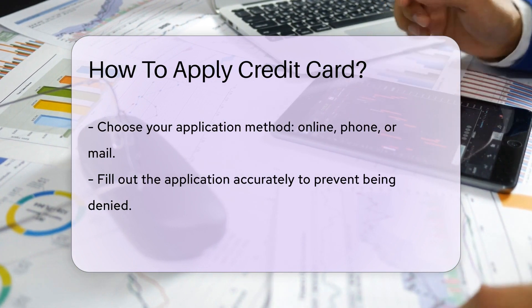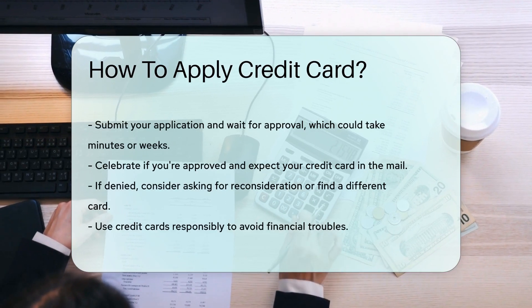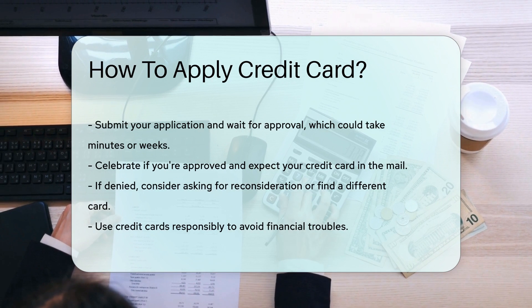If you're approved, do a happy dance — your credit card will arrive by mail. If not, don't fret. You can ask for a reconsideration or look for another card that suits you better.